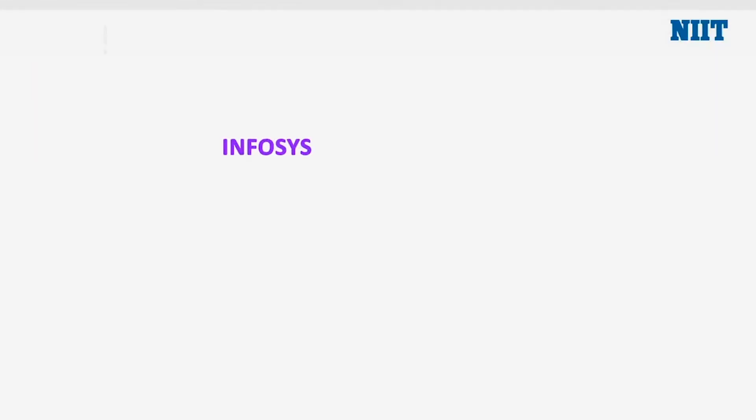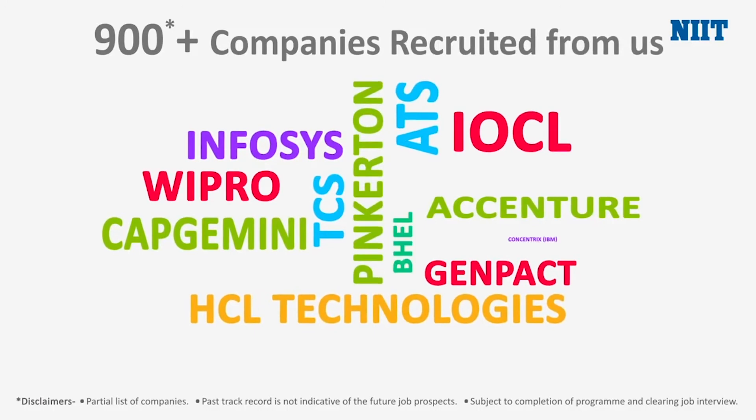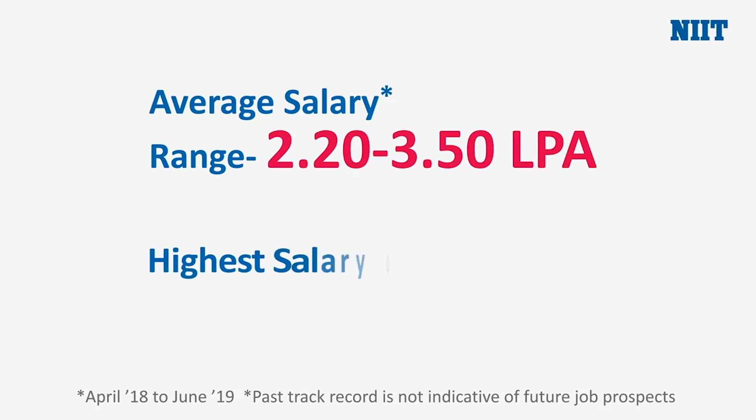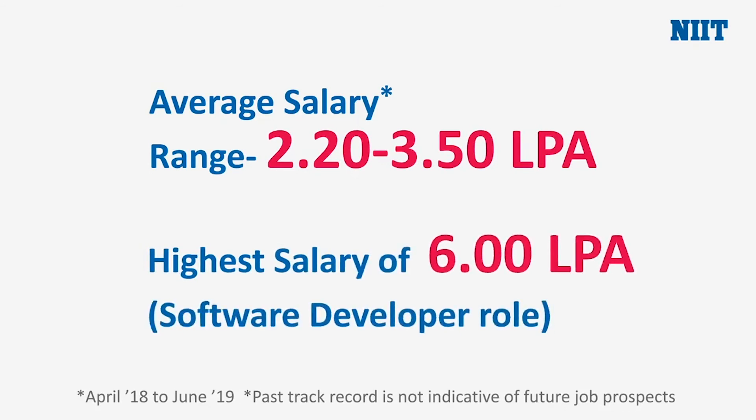Not only that, with over 900 leading organizations having recruited from us, NIIT extends its placement support to you with three assured interviews, ensuring you hit the bullseye with your first job.